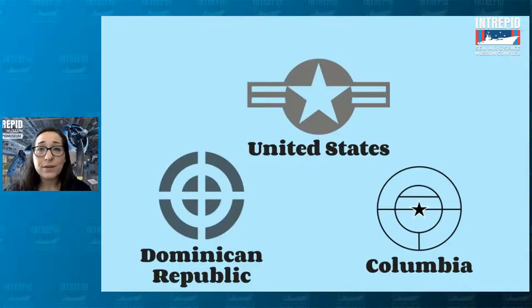Sometimes they needed low visibility planes — planes where you couldn't see them very well. Those planes would just be gray with the symbols and roundels also in very muted colors — shades of gray or black, no bright colors. This is what some low visibility roundels might look like: the United States one still has that stripe down the center, but now in a gray color scheme. The Dominican Republic one and Colombia — which we saw earlier with lots of bright colors — now just the outlines in black lines only.